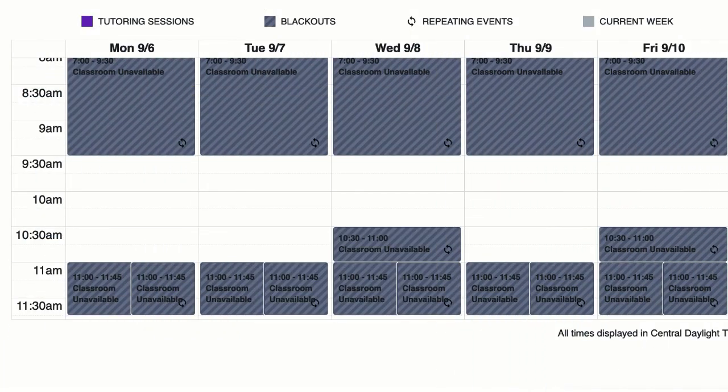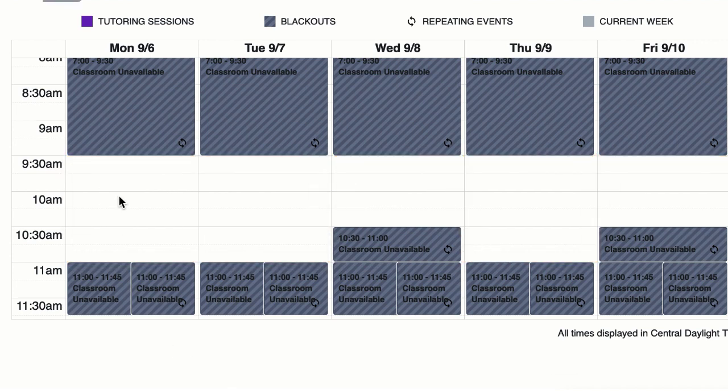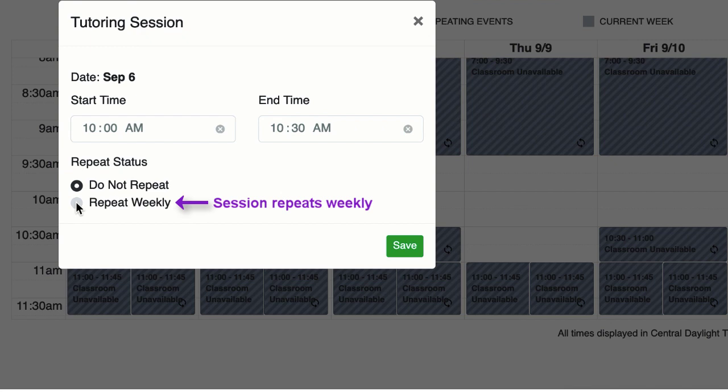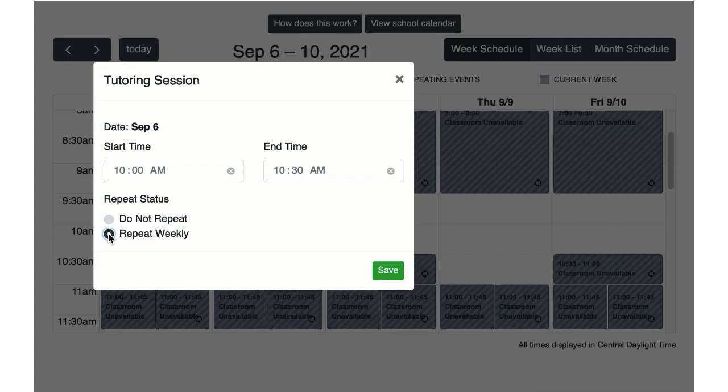To schedule a repeating session, review the calendar for a day and time that is available and click in the cell to open the scheduling window. Under repeat status, select repeat weekly. When you select repeat weekly, your session time will appear at the same day and time on the calendar each week for the duration of the school year. Click save when you're done.